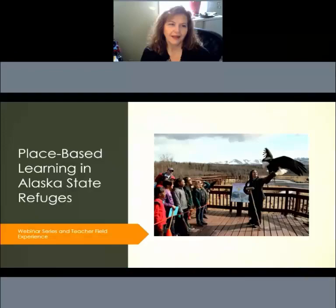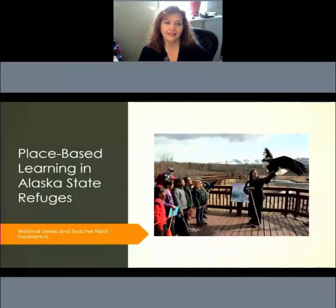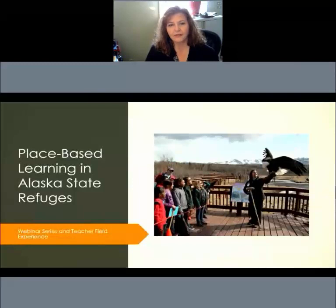Hello, I'm Brenda Doody from the Wildlife Education Program at the Alaska Department of Fish and Game. I'd like to welcome you to our Place-Based Learning and Alaska State Refuge Workshop webinar series. In this series, we're going to learn all about our state refuges and all of the activities and materials that are available to educators of all types to be able to do Place-Based Learning in those places.